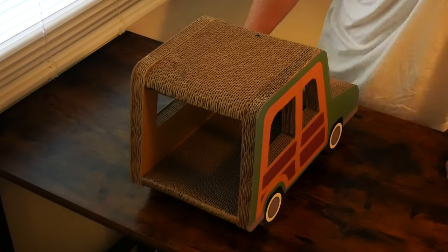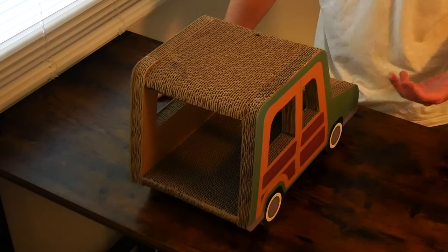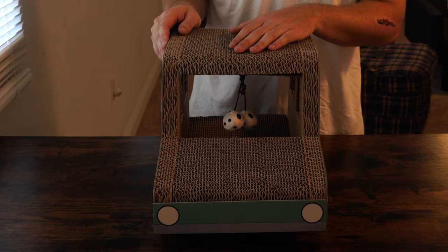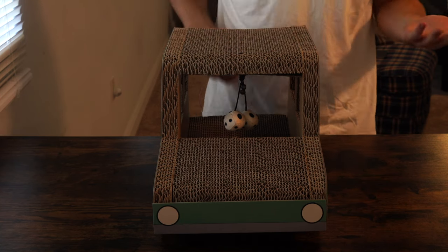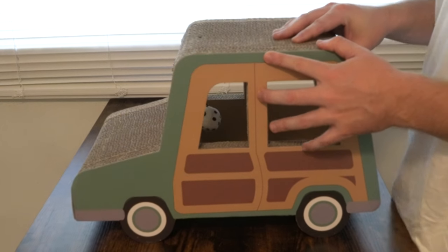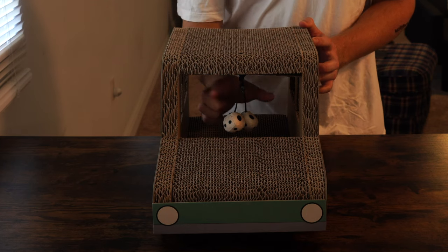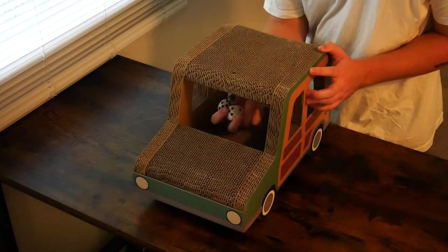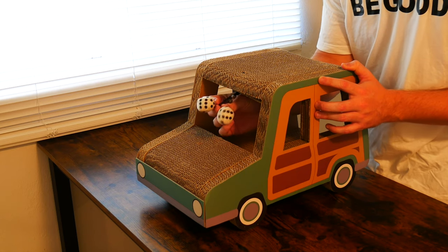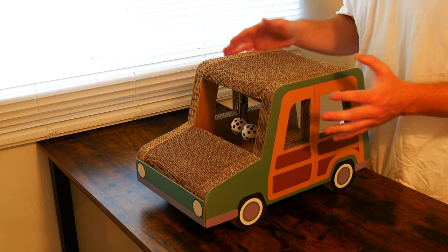The best time to buy this car scratcher is when your cat is three or four months old or even younger. Before we see if the cat likes it, I quickly want to talk about how easy it is to remove the dice in the window — they are dangling from the top of the roof. In theory you could pop the roof out. There is no way to reattach the dice, so I won't demonstrate removing them, but in an emergency you could easily cut the dice off or remove the top of the roof since it is cardboard.